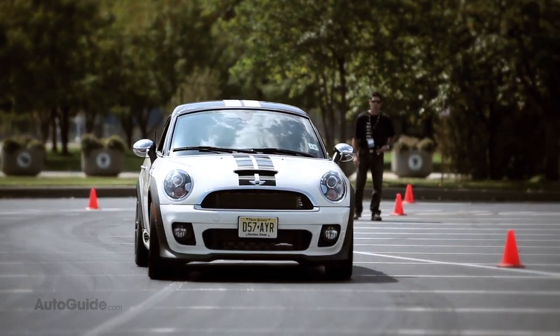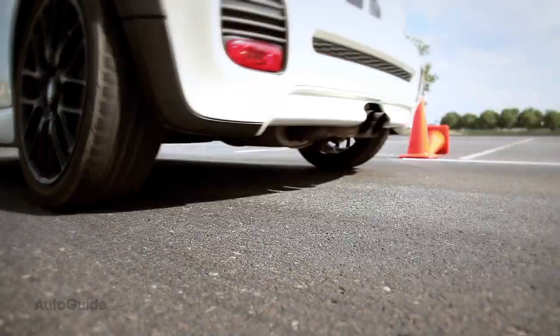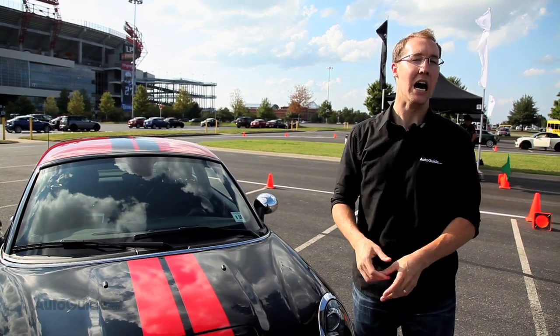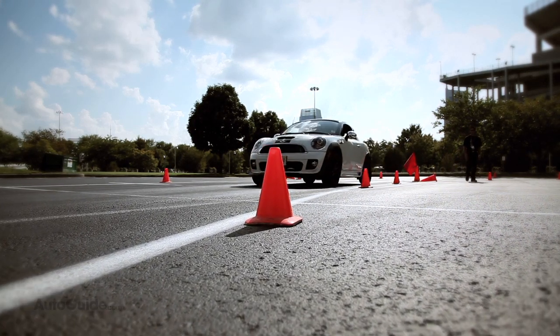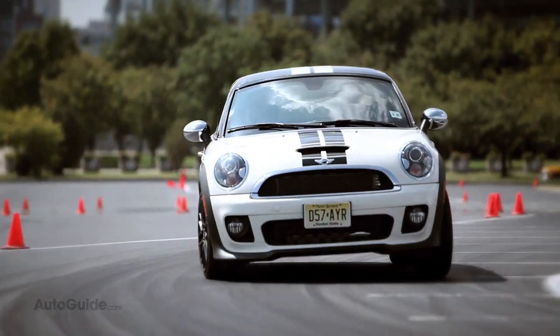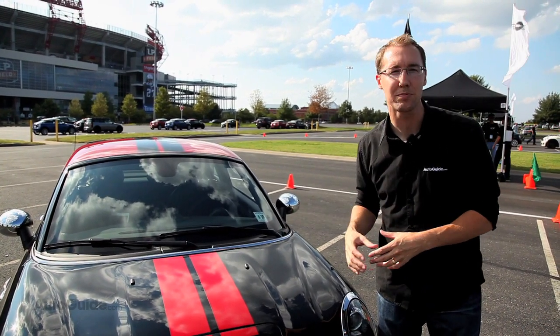With the John Cooper Works model doing zero to 60 in just 6.1 seconds. We're not testing the base Cooper model with 121 horsepower today — just the Cooper S and the John Cooper Works models here at the autocross. The Cooper S makes 181 horsepower and 192 pound-feet of torque in a special overboost function when you press sport mode. The John Cooper Works model makes 208 horsepower and 207 pound-feet of torque in that same overboost mode, thanks to an upgraded version of the same 1.6-liter turbo four-cylinder.